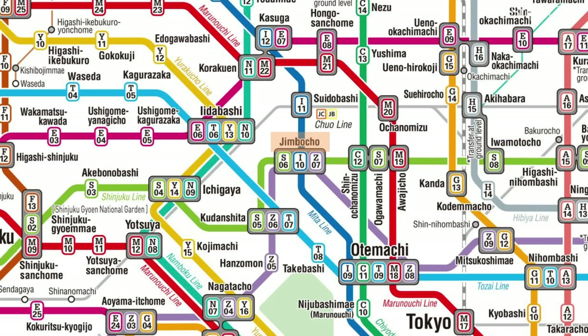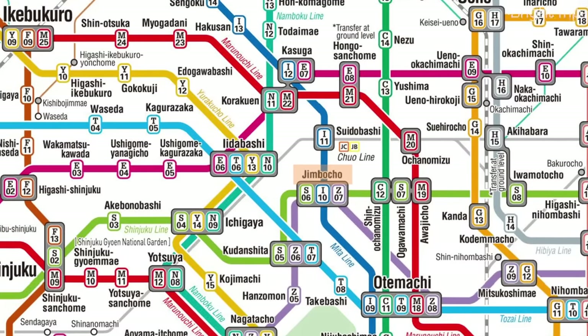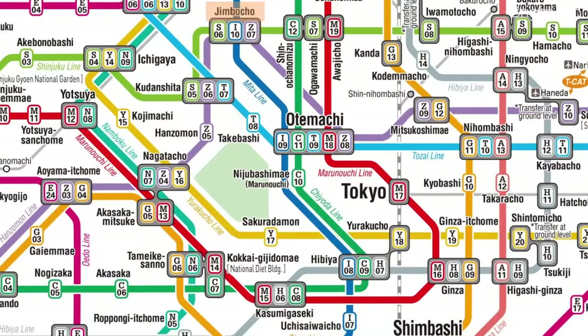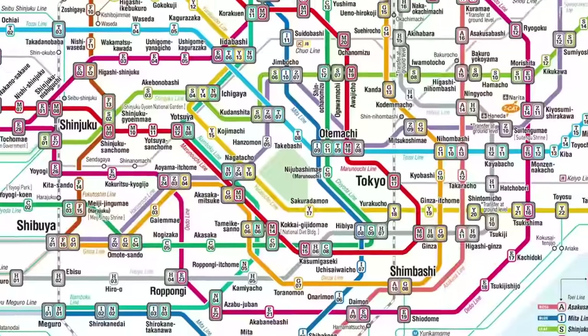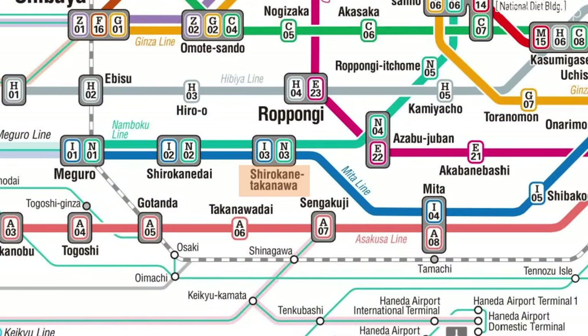Don't get caught up on the fact that there are multiple numbers per station — that's not important. What's really important is to know that as you move along these lines, the numbers will either grow or shrink depending on which direction you're going. The reason why this numbering system matters is that it's really hard to memorize names in Japanese, so instead of remembering 'Shirokanadai Takanawa station' you can just remember to get off at stop 3 on the blue line.